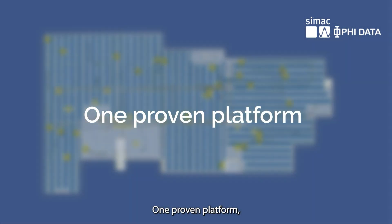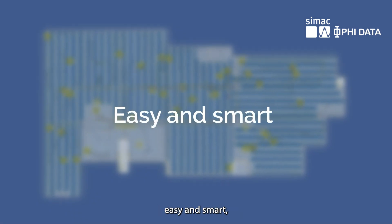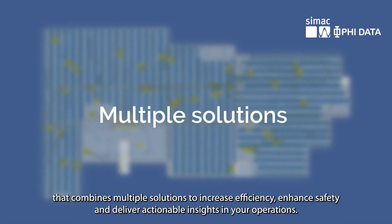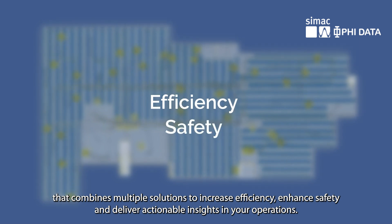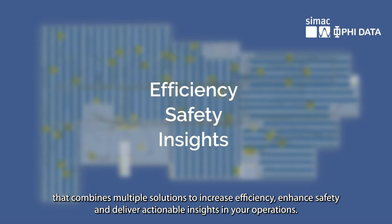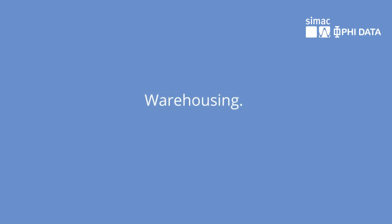One proven platform, easy and smart, that combines multiple solutions to increase efficiency, enhance safety and deliver actionable insights in your operations. Warehousing. Smarter. Safer.